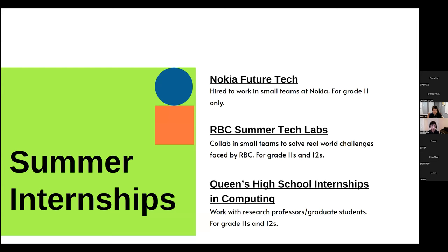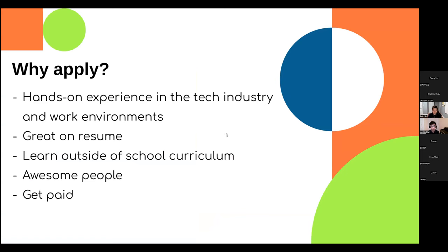Why should you apply to internships? The most valuable thing is that internships give hands-on experience of what to expect in post-secondary education or a technology-related job. You get firsthand experience of what types of jobs you can expect in the future, so you know early whether you really want to continue pursuing technology rather than after spending several years studying or working — it can be a huge time-saver.